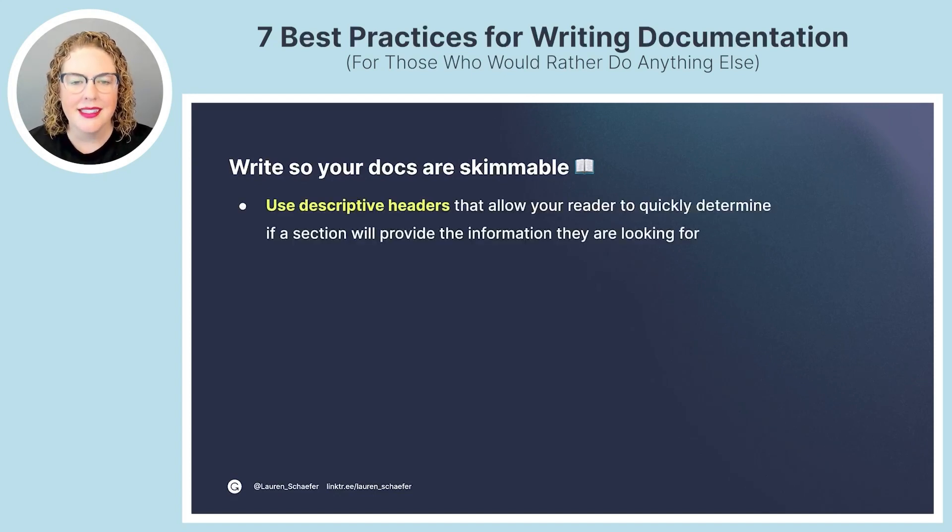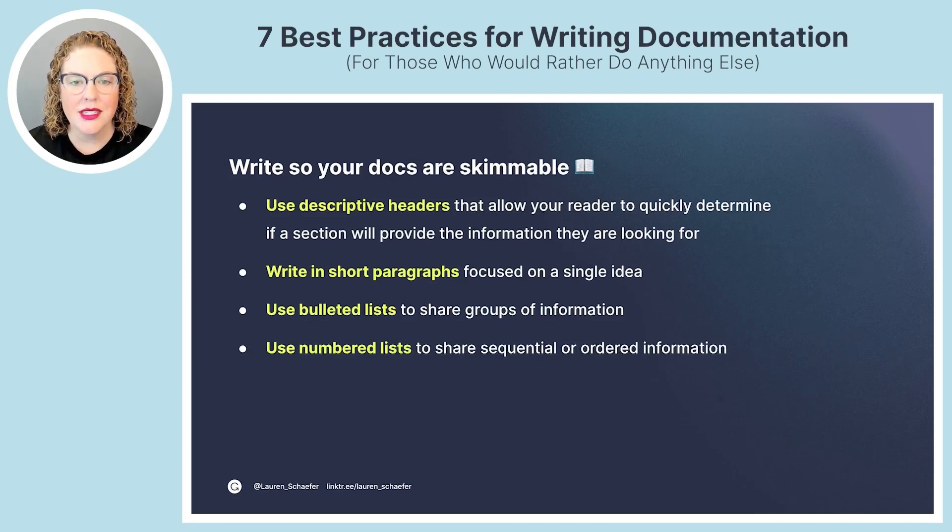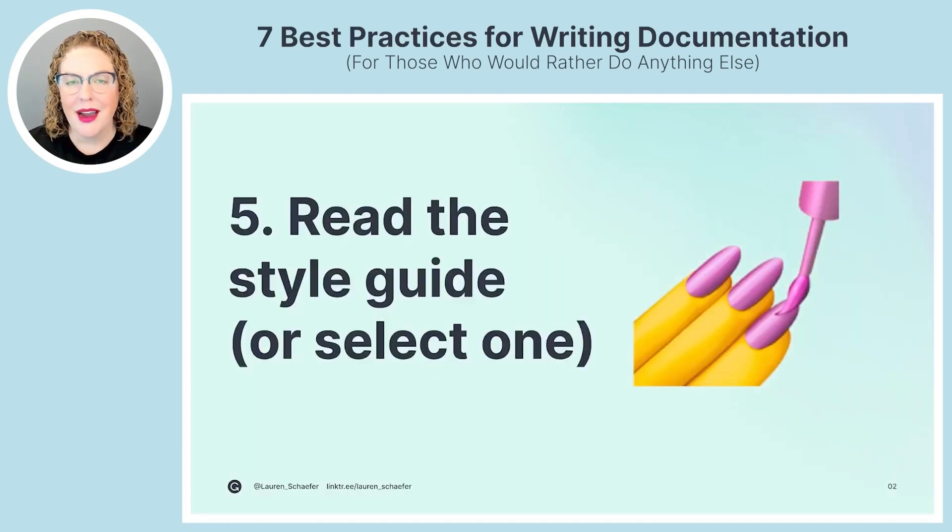Here are tips for making your docs skimmable: use descriptive headers that allow your reader to quickly determine if a section has what they need. Write in short paragraphs focused on a single idea — long paragraphs are harder to parse, and short paragraphs are also easier to translate to other languages. Use bulleted lists for groups of information, and numbered lists for sequential or ordered information. Numbered lists are especially helpful for steps in a tutorial.